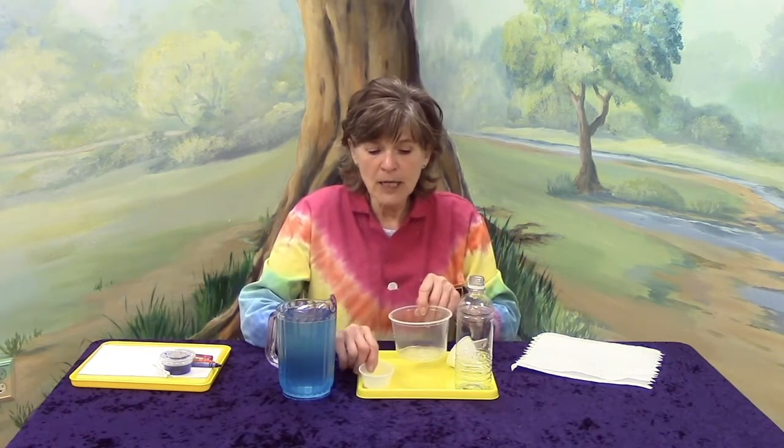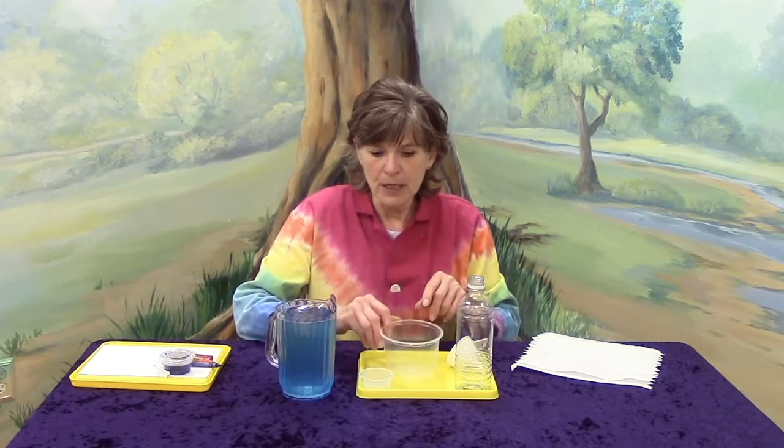We'll use our funnel in just a little bit. Right now I have a small cup and a bigger cup. Which of the cups do you think is going to carry more water? You're right, this one is. So what we want to do today is predict how many of this small cup is going to go into this big cup. How many do you think it will? That's a great guess — let's see if you're right!